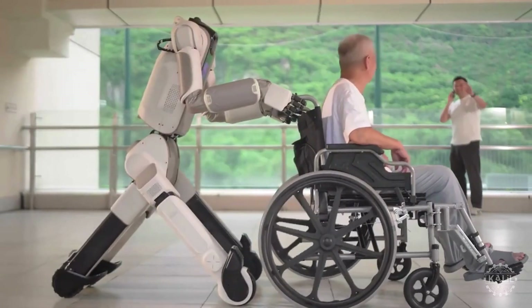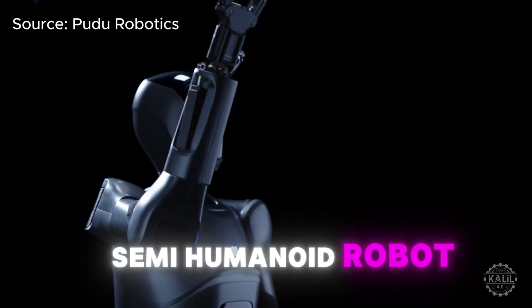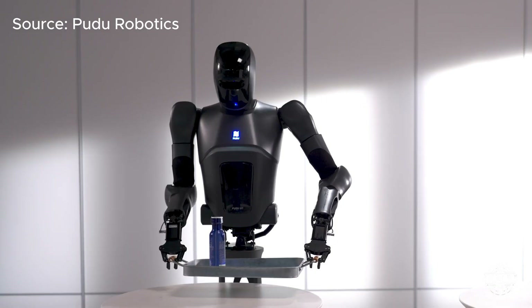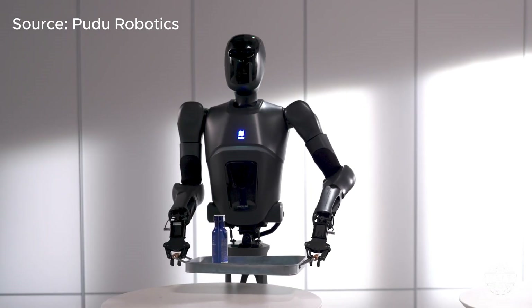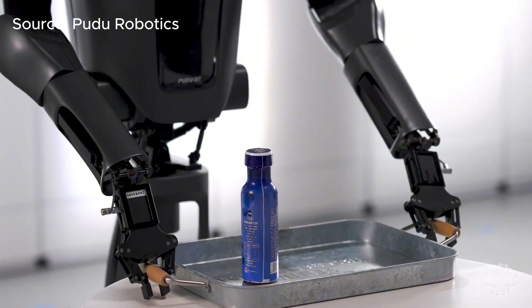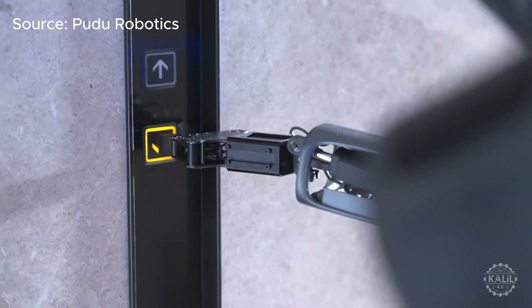Other recent entries include the Pudu D7 by Pudu Robotics, a so-called semi-humanoid robot that can ride elevators on its own. With its human-like upper body, the AI robot moves in all directions using an omnidirectional chassis. It's designed for hotels and hospitals to deliver items across floors using elevators autonomously.